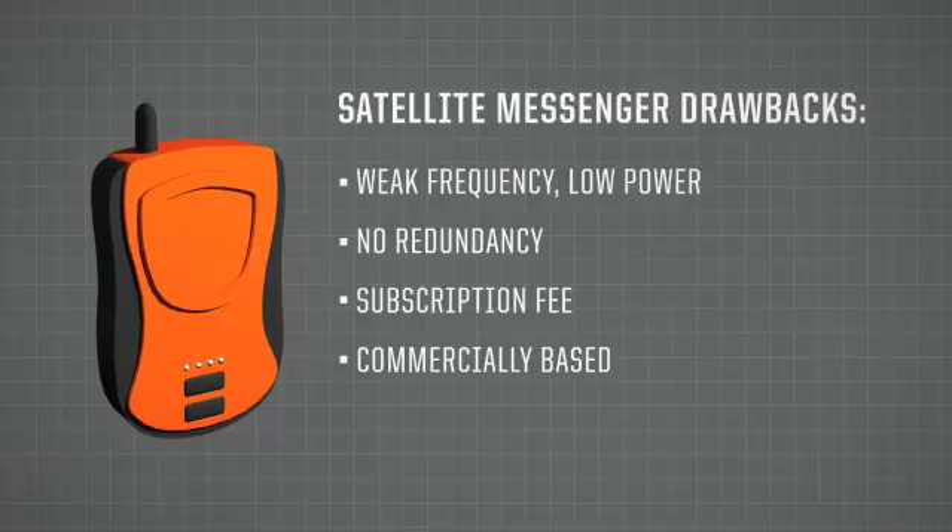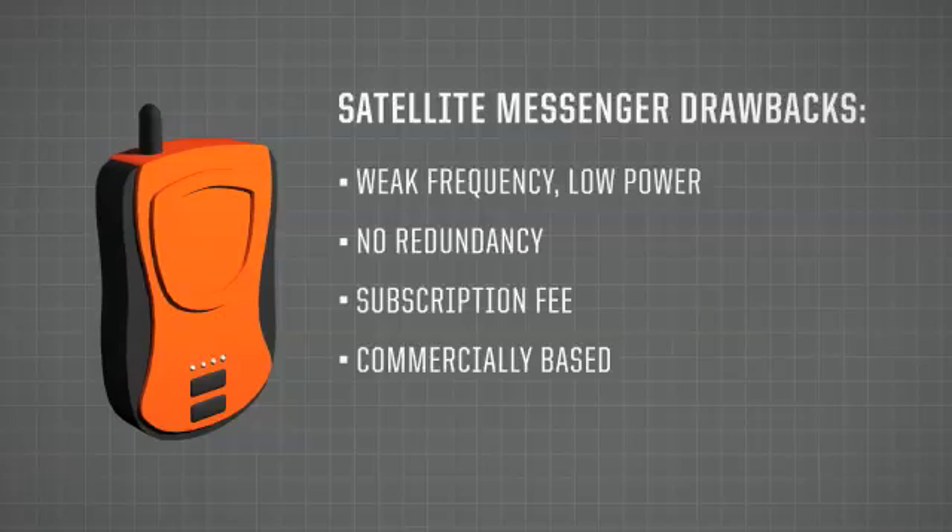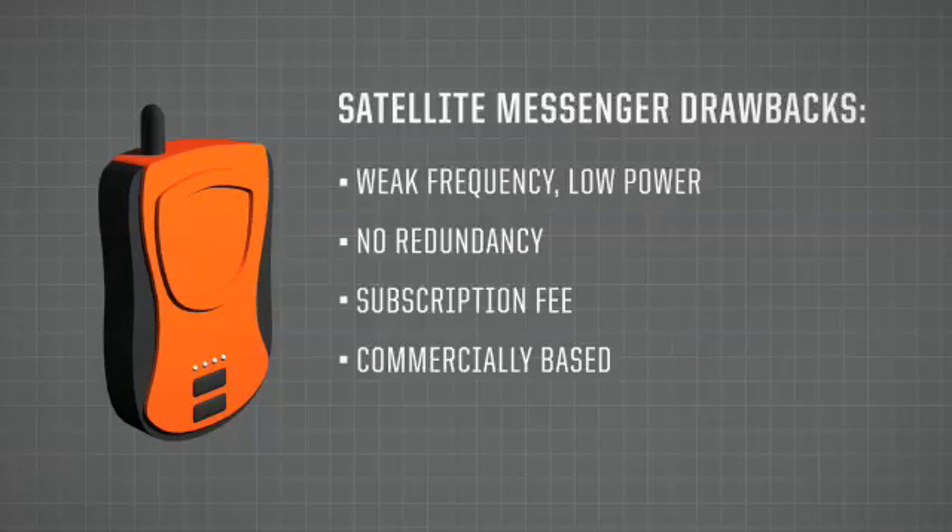Compare this to a 406 MHz beacon, which is backed by the COSPAS-SARSAT system — an internationally funded satellite system that's been around for over 20 years and will be around for many, many years to come.